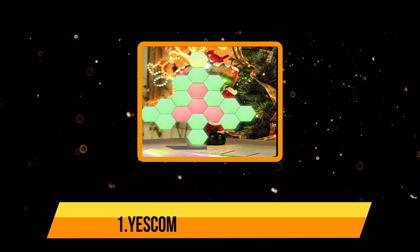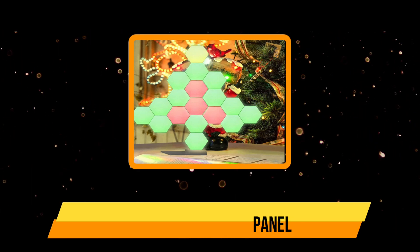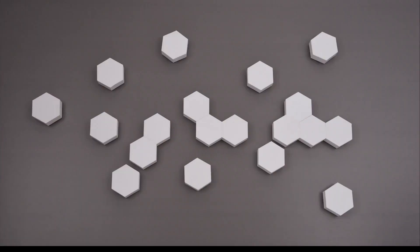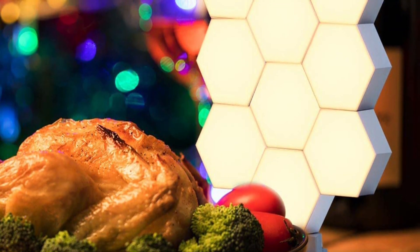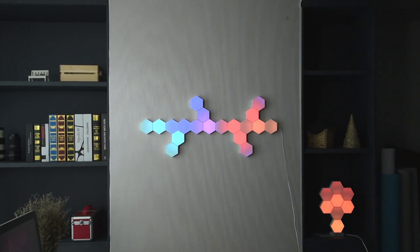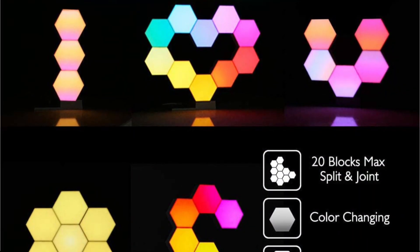Starting with the Yescom wall light panel — a wall light panel that works for multiple purposes can be a good investment. Yescom LED panels are one of those high quality light panels manufactured with ABS and PC material. One of the biggest reasons we found this LED panel worthy of inclusion in our list is because this is a smart Wi-Fi enabled LED light. The intelligent hexagon lights can easily work with Razer Synapse 3, Google Assistant, and Amazon Alexa. When you customize it accordingly, you can use your smartphone to change the brightness, colors, and time settings.